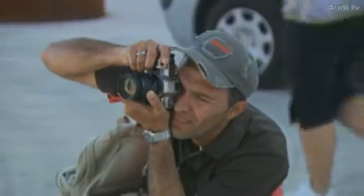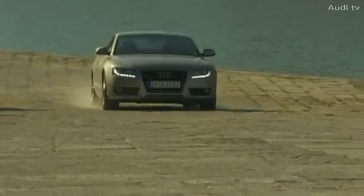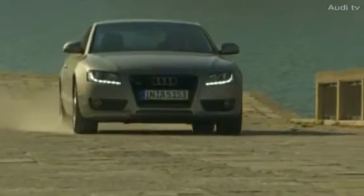Eleven years after the first Quattro, Audi enters a new segment of the market with the Audi A5 Coupé. Certainly, the car left a lasting impression on Mallorca.